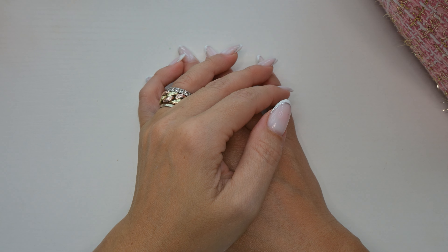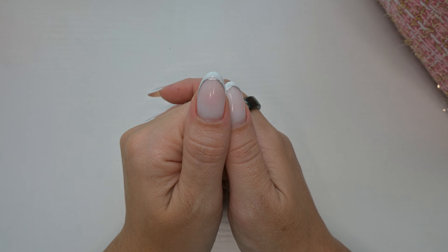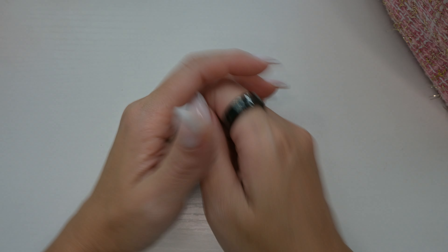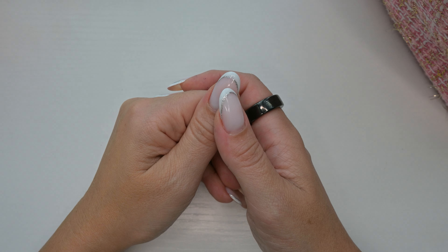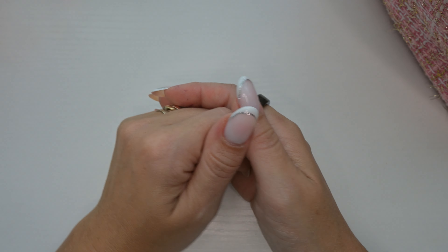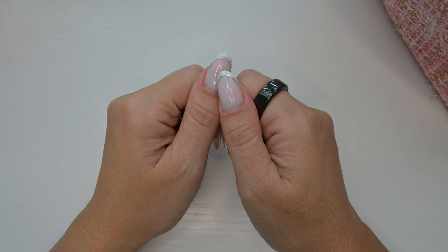Hello! I wanted to pop on here because I had a little idea. I was going through my blushes the other day and I saw that I have purchased quite a lot of blushes this year — it's September. I wanted to do a little bit of a battle of the blushes, but not really a battle. I'm just going to show you all the new blushes that I got this year and tell you which ones I love, which ones are just okay, and which ones are top-notch in my humble opinion.